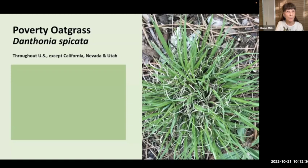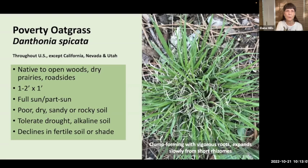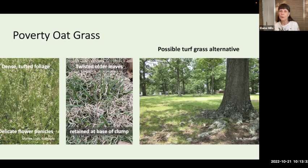Our next cool-season grass is Poverty Oat Grass, Danthonia spicata, found pretty much throughout the United States. It's native to open woods, dry prairies, and roadsides, forming clumps about one to two feet in height. It has vigorous roots and expands slowly from short rhizomes. It grows in full to part sun and, true to its name, can grow in poor, dry, sandy, or rocky soil and tolerates drought. It will actually decline in soil that is overly fertile or in shade. It has dense tufted foliage and delicate flower panicles, with twisted older leaves retained for interesting texture at the base. Local naturalist Rod Simmons has discussed this as a possible turf grass alternative.